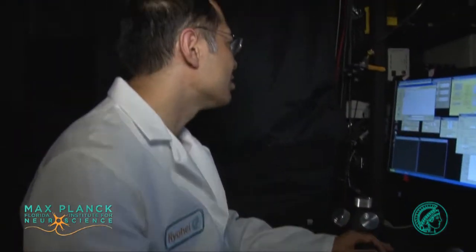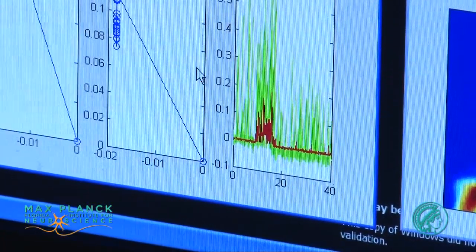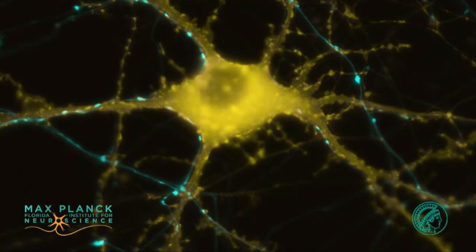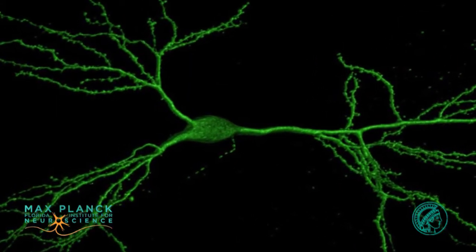We are developing new technology to monitor biochemical reactions in neurons and synapses. We know that for a change in synaptic strength or formation of our memory, gene transcription is required. So we ask the question: how many synapses are required to activate gene transcription in the nucleus?